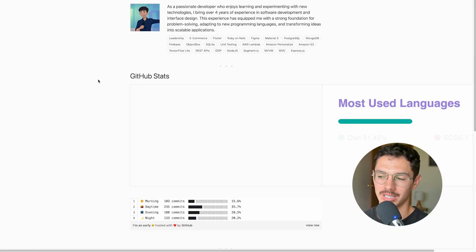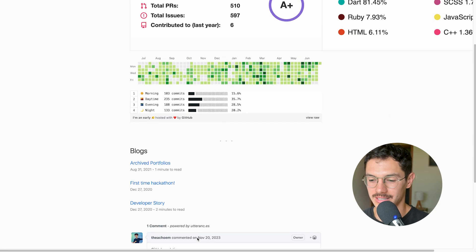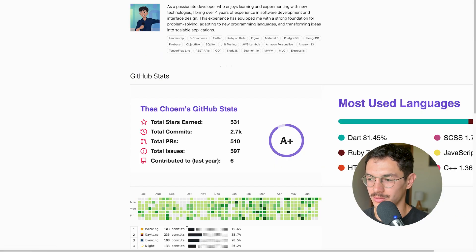He embedded some kind of GitHub stats — love this, A plus. The contribution graph is so important and I'm seeing green everywhere, which is amazing. Be like these guys. I'm so proud, I'm getting fired up — I want to just make some cool stuff now.